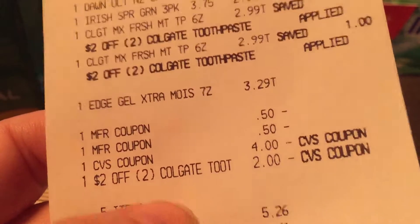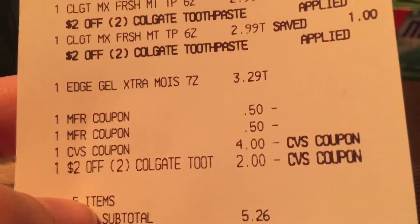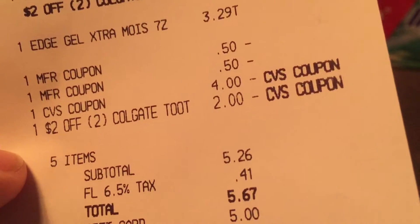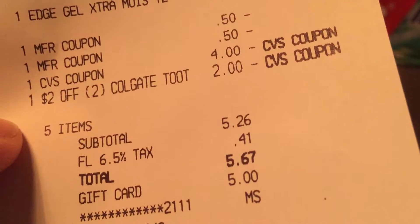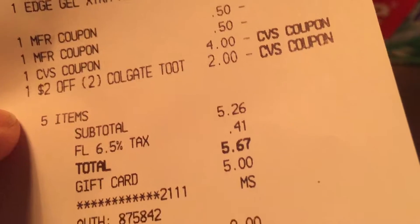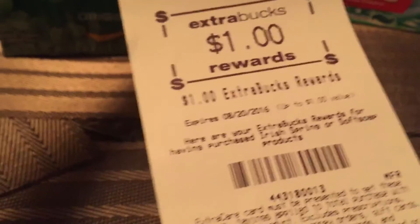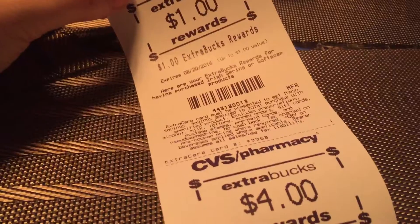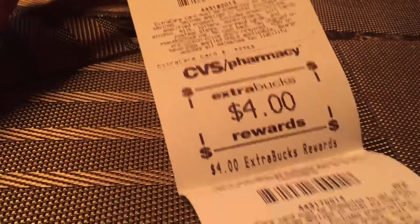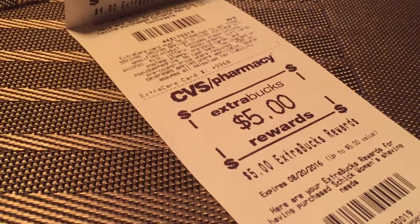There you see the $0.50 off coupons for the toothpaste, my $4 ExtraCare buck, and then my $2.00 off two Colgate. I brought my total down with ExtraCare bucks to $5.26. I paid with my $5 gift card as I mentioned and walked out only paying $0.67. I got back $1.00 for the Irish Spring, the $4.00 for the toothpaste, and the $5.00 for the shaving cream.